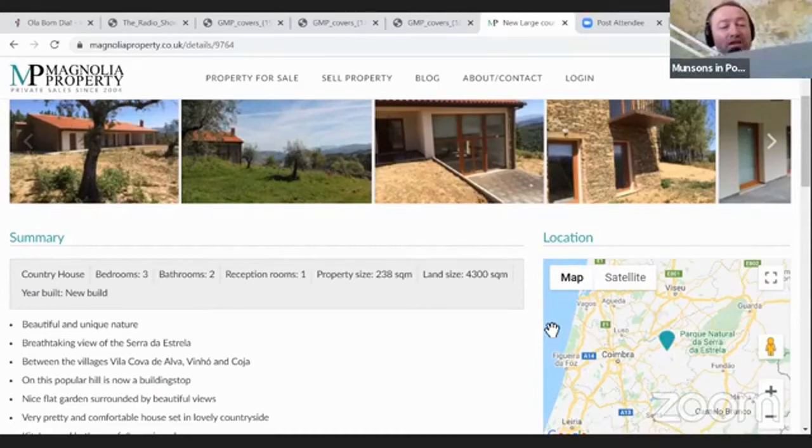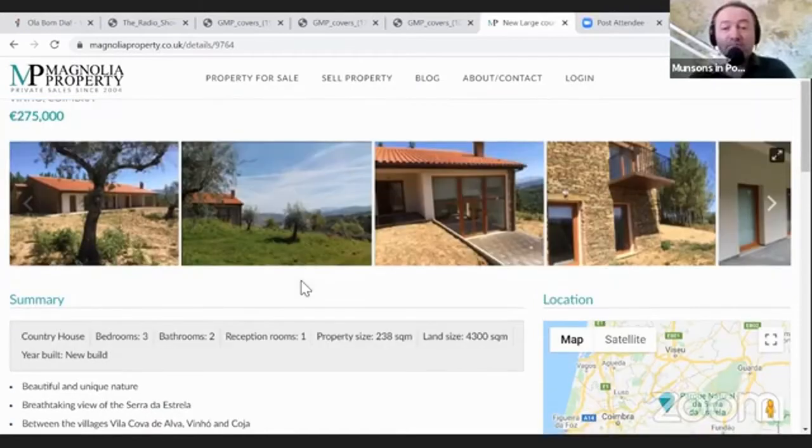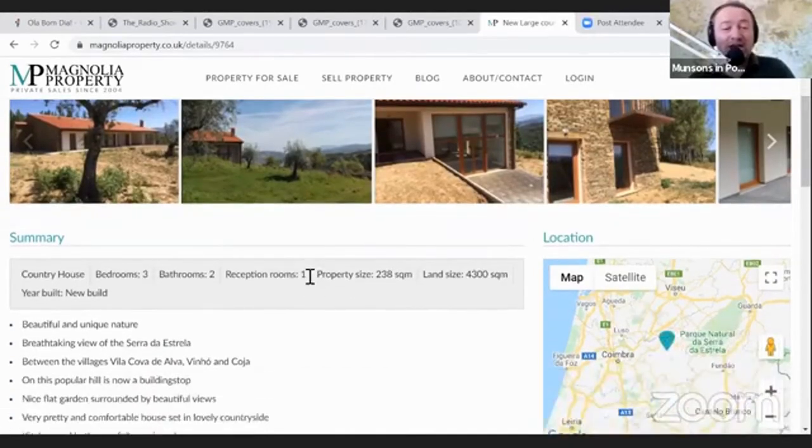That road takes you through the Serra de Luzon - the mountains of Luzon - then into Goish, then into Argonil, and then the next village or so that you come to is Koja, near to where this house is situated.